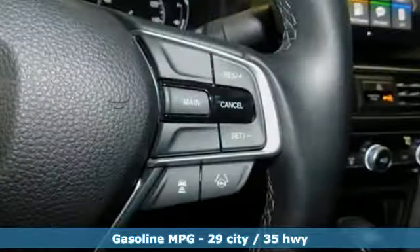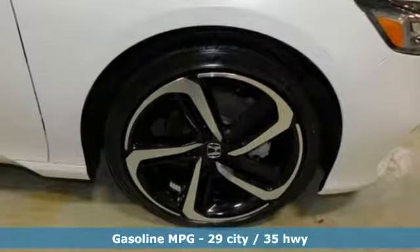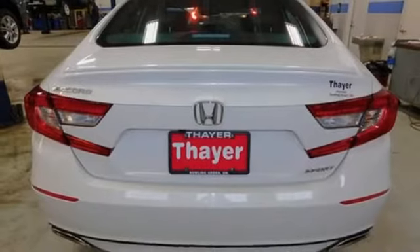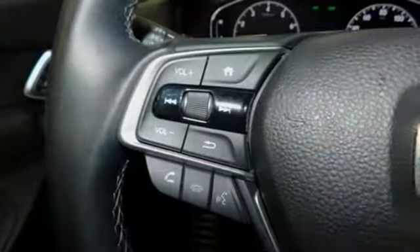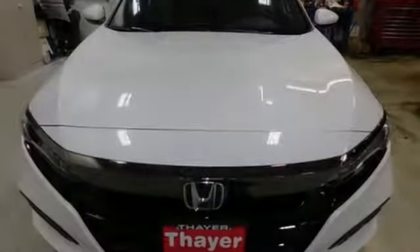External memory control, wireless phone connectivity, dual zone climate control, push button start, leather steering wheel, turbo in-line 4-cylinder engine, aluminum wheels, gas pressurized shocks, and LED low beam headlights.